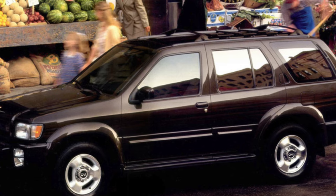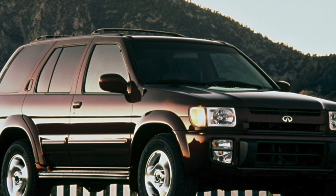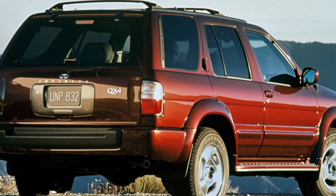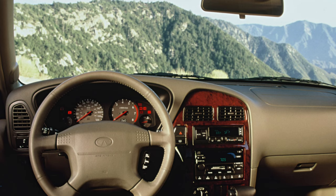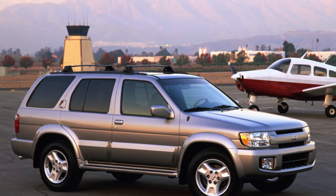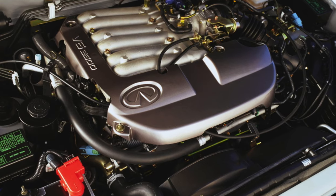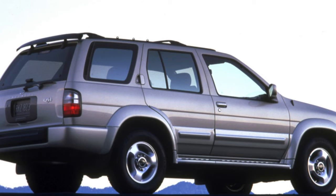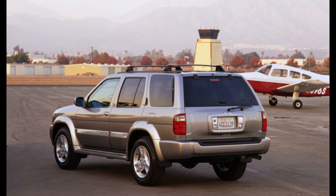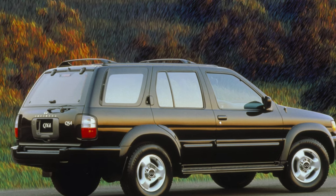Two petrol engines were offered for the QX4: until 2000, a six-cylinder V-shaped engine of 3.3 liters and 170 horsepower, and after its replacement, a new 3.5-liter 24-valve V6 developing 240 horsepower. Such a significant increase in power with almost the same volume was made possible thanks to variable valve timing, a variable-length intake manifold, and a range of modern solutions. The new V6 is equipped with platinum spark plugs with a factory life of 160,000 kilometers. However, average fuel quality can reduce the life of these plugs significantly. In general, with proper maintenance, the engines live a very long time.